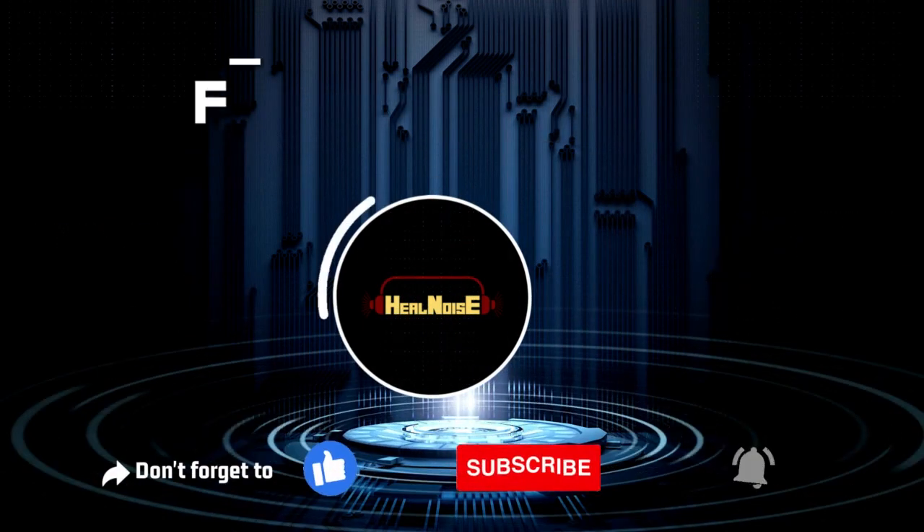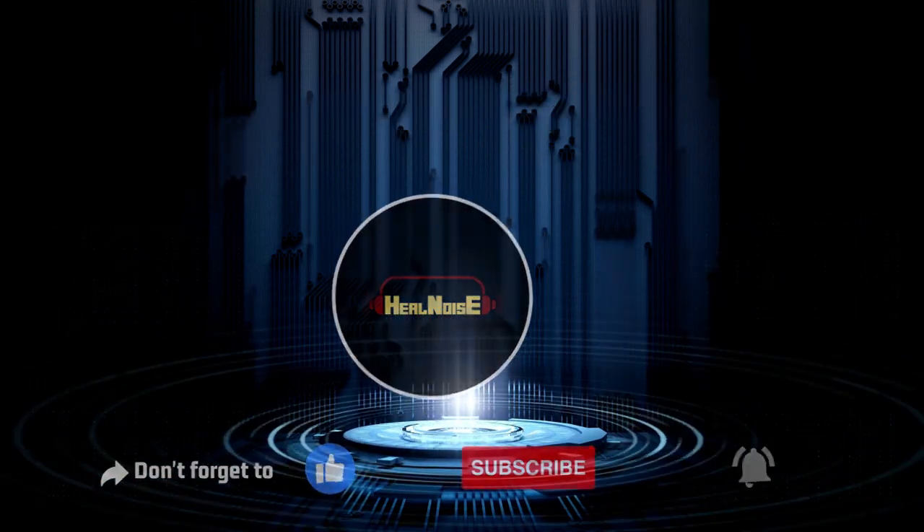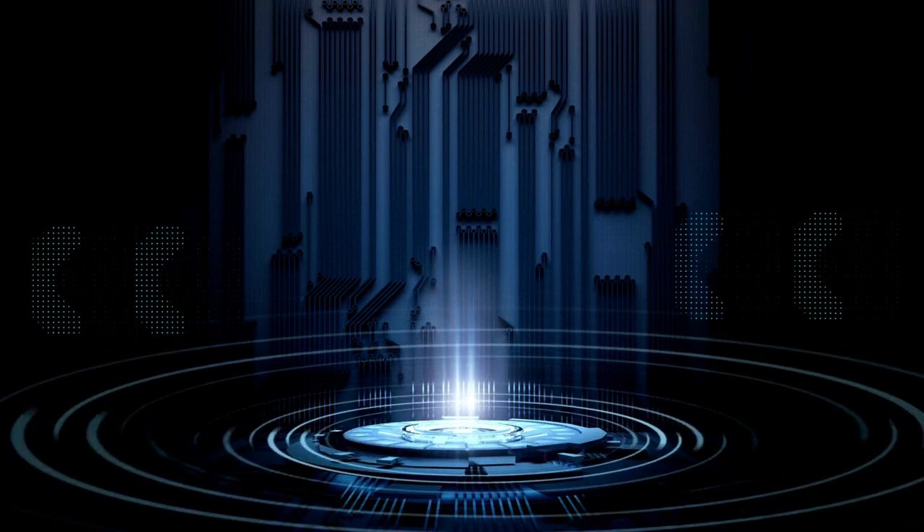Don't forget to like this video, subscribe to our channel for more exciting content, and hit the notification bell to stay updated. Until next time, enjoy your music!